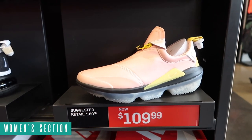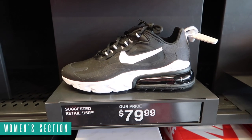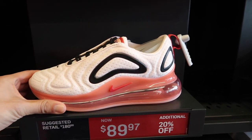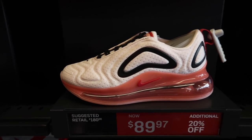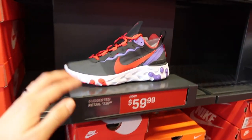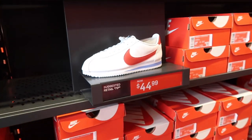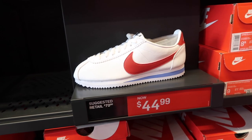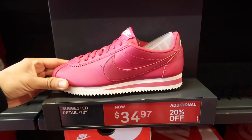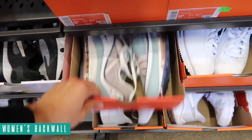Women's section: they have Joyride Optic at $109, also have the 270 React at $80, and the 720 Light in soft pink/gym red at $90 minus $20. They have a bunch of React Elements at $70. Also will be seen at our outlet - kind of like a Raptors colorway - at $60. A bunch of Cortez, super cheap at $45, but this one even cheaper at $34.97 plus $20.